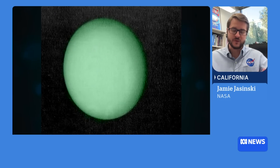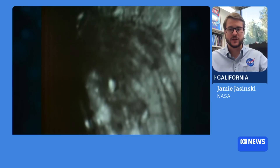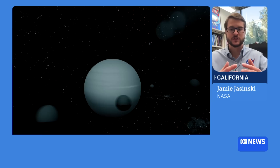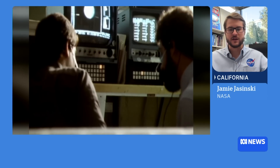One of the mysteries left over from this was that the magnetic field we observed and took measurements of with Voyager 2 showed no charged gas trapped within the system. We've been calling it a vacuum magnetosphere for the last 40 years.